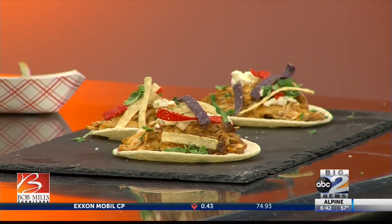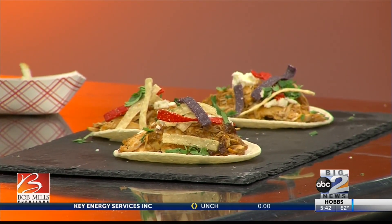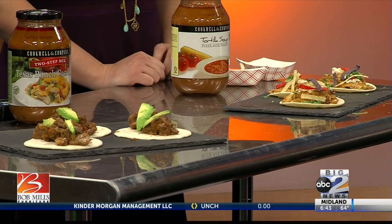It seems like you could pack this in your lunchbox too. Most definitely — if you prepare it, you can definitely pack it for lunch. My only recommendation is to keep your tortillas separate from your meat, because the meat will make your tortillas soggy. That's just an easy fix. I cannot wait to see what you have in store for us after a break. But before that, we have to take a quick look at weather — we're still looking pretty good out there.